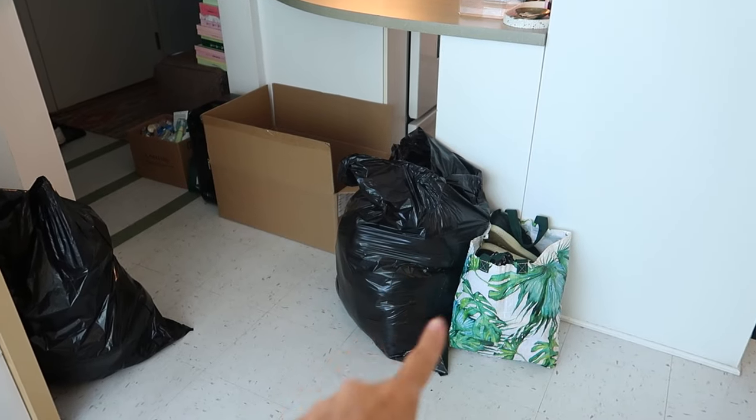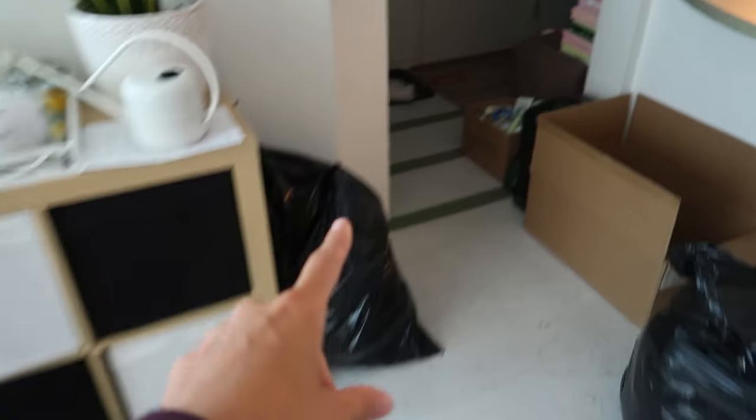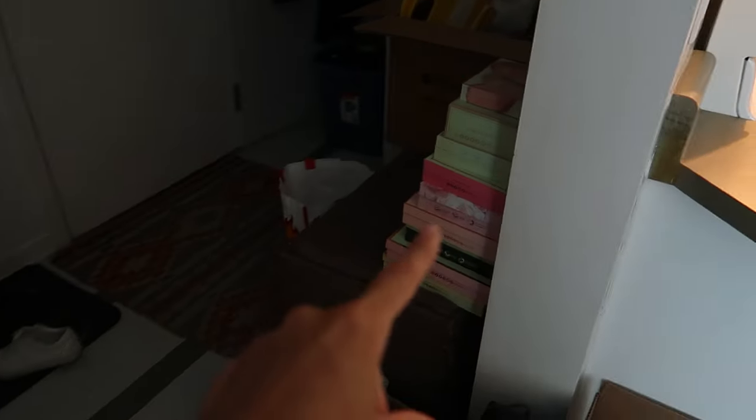These are the items I'm going to bring to the donation bin today on my way to the grocery store. That is trash and all the products I recently decluttered.